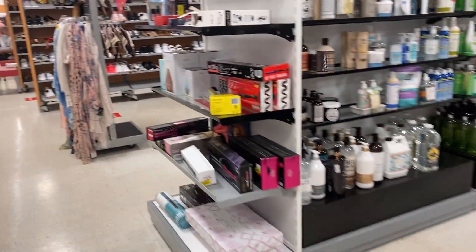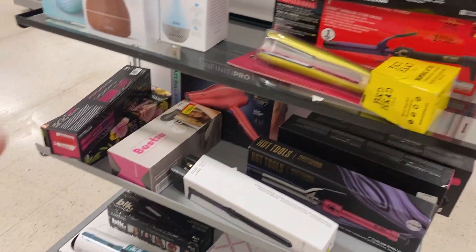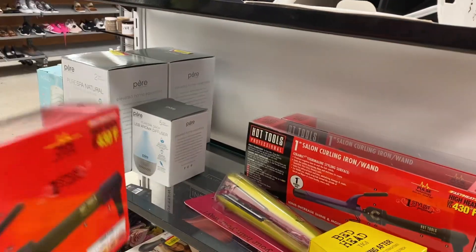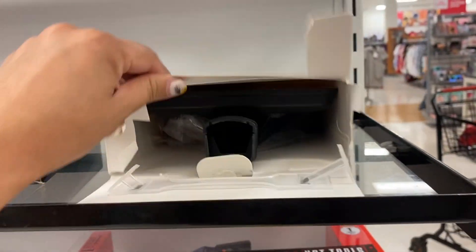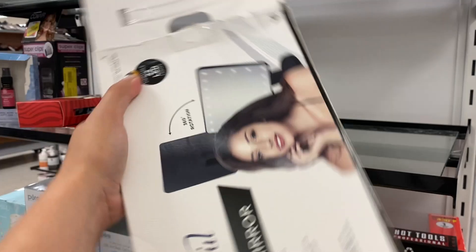Over here in the clearance section, they have a lot of the hot tools. That one's $8.23. Up here we're looking at $12. This mirror, which I was just looking at, is for only $4.